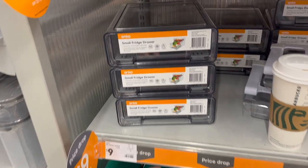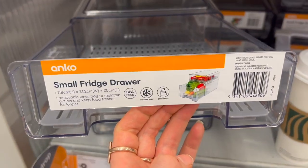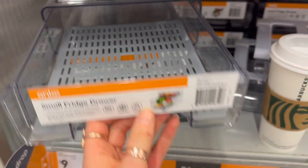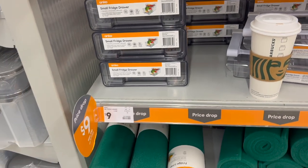They also have a great range of fridge drawers, and you know I love drawers. These are going to keep your food lasting longer because they help with ventilation, and they come in a variety of sizes starting from $9.